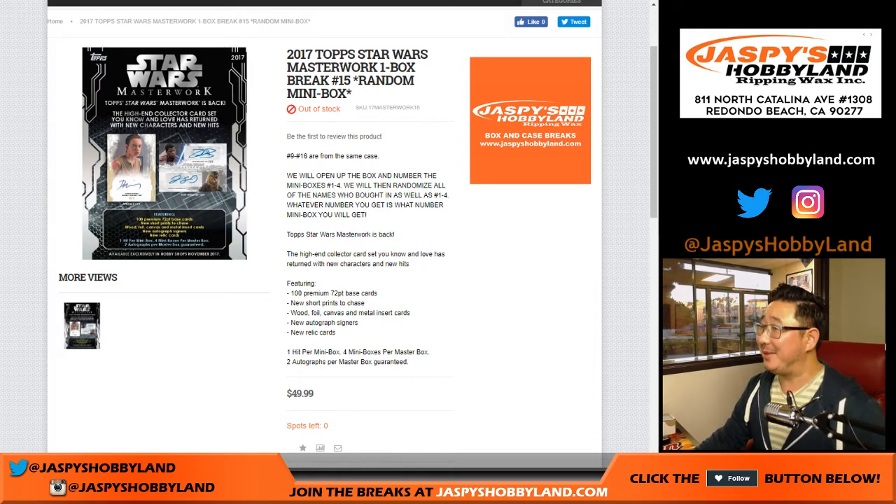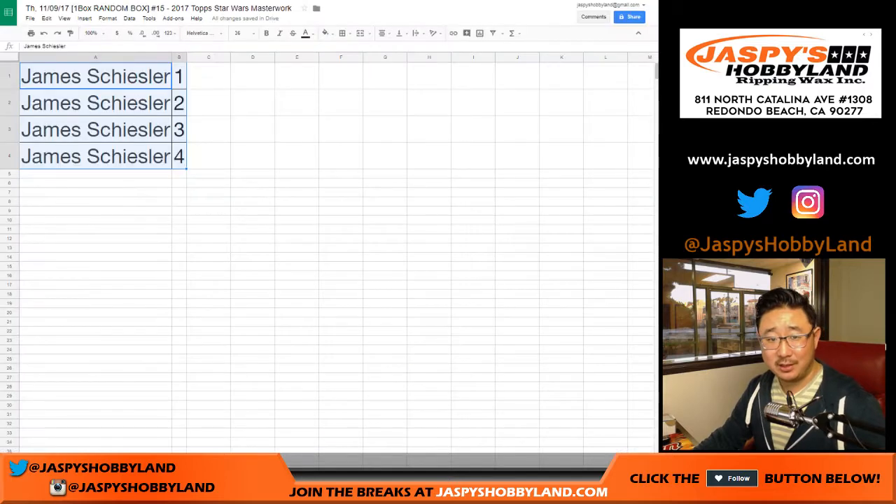Hi, Joe from Jaspi's Hobbyland. You caught me off guard. 2017 Top Star Wars Masterwork one box Ram Team break number 15. James got all the spots at break number 15. Thanks, James.